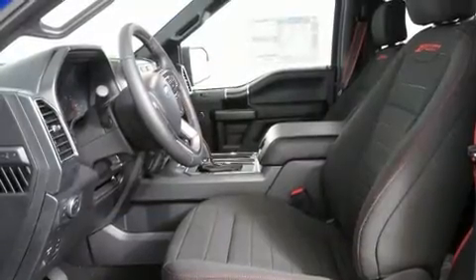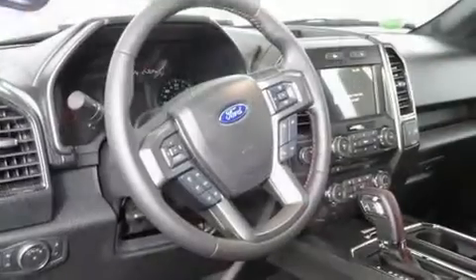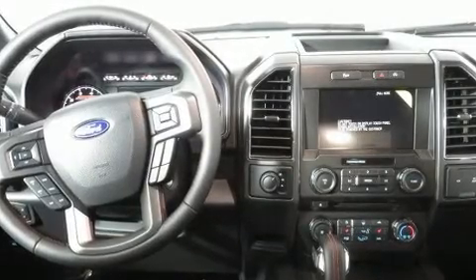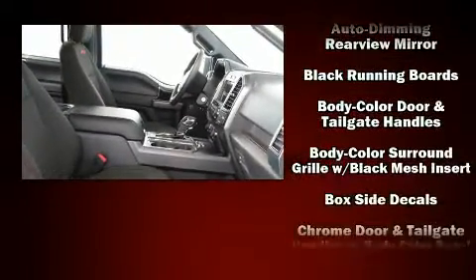Standard features include power windows, mirrors, and seats, a tachometer, a rear-step bumper, automatic dimming door mirrors, remote keyless entry, a trailer hitch, and air conditioning. Power adjustable pedals allow the driver to optimize his or her driving position.